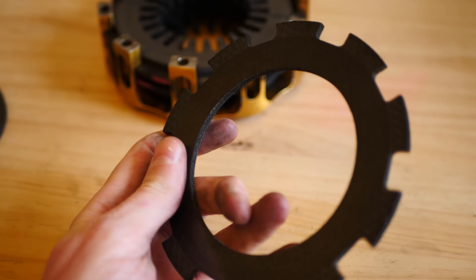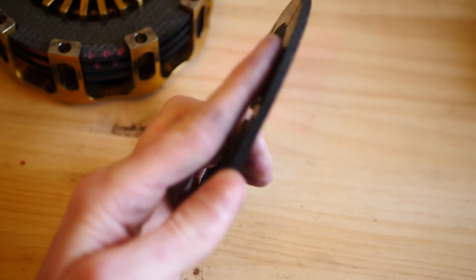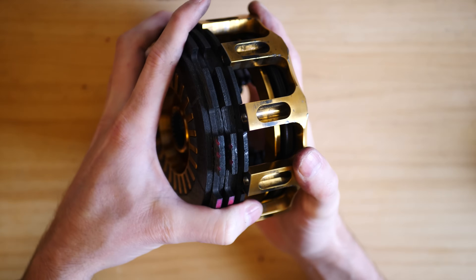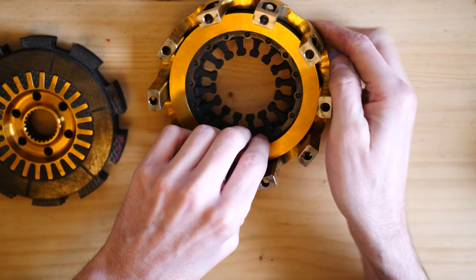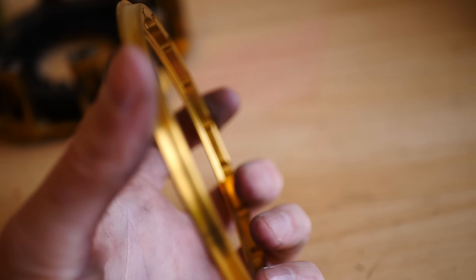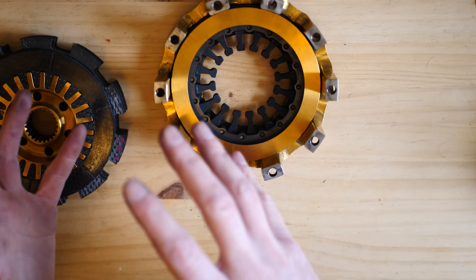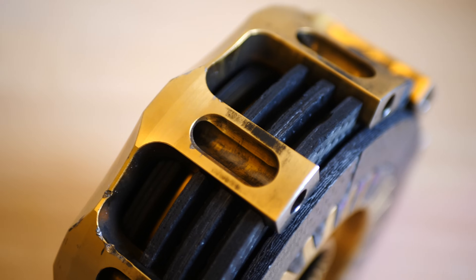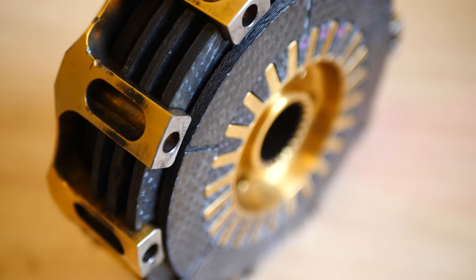With all the heat and load going through the clutch, the plates eventually will wear, meaning that the pressure and friction on the plates will reduce over time. If the plates don't grip together properly, this can lead to what is called clutch slip, where the drive doesn't go properly from the engine to the gearbox, meaning the car will be slower. When this happens, the clutch heats up very quickly and will generally destroy itself equally as fast.